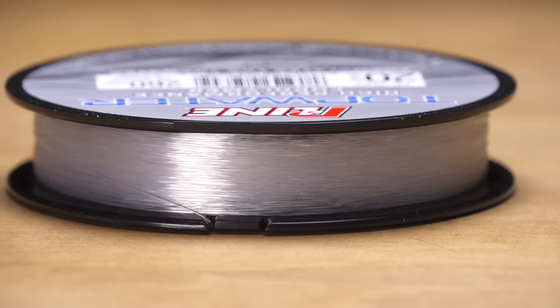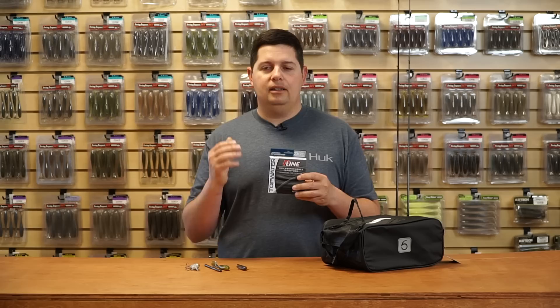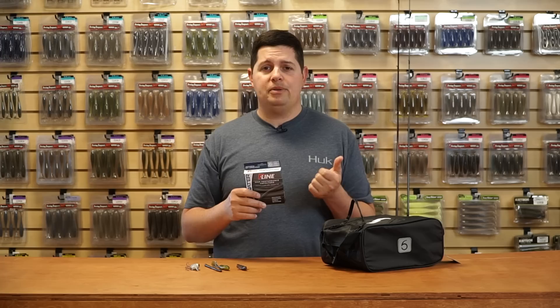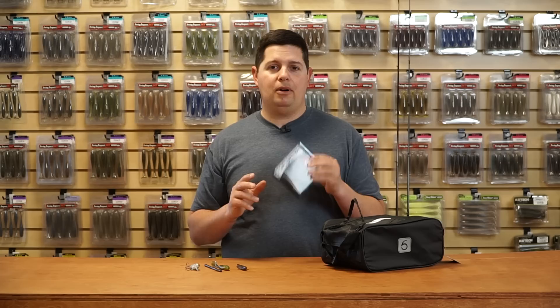It's got low memory so it doesn't get coiled up as bad and it's not going to affect the action of your lure. If you're throwing walking baits, poppers, stuff like that, it's going to maintain a supple straight line on the water and not mess up your action. It also has great abrasion resistance and great knot strength, so when you're on those schooling fish catching them one after another, you don't have to worry about your line getting torn up. You can keep the school fired up and keep catching fish.